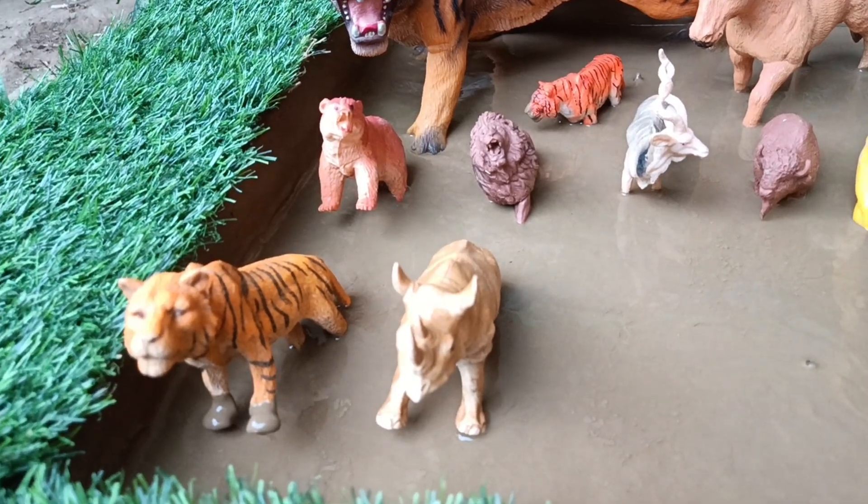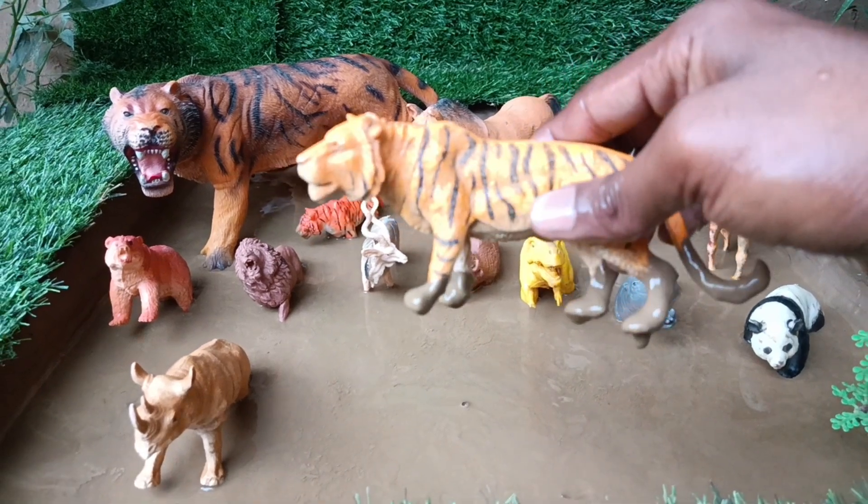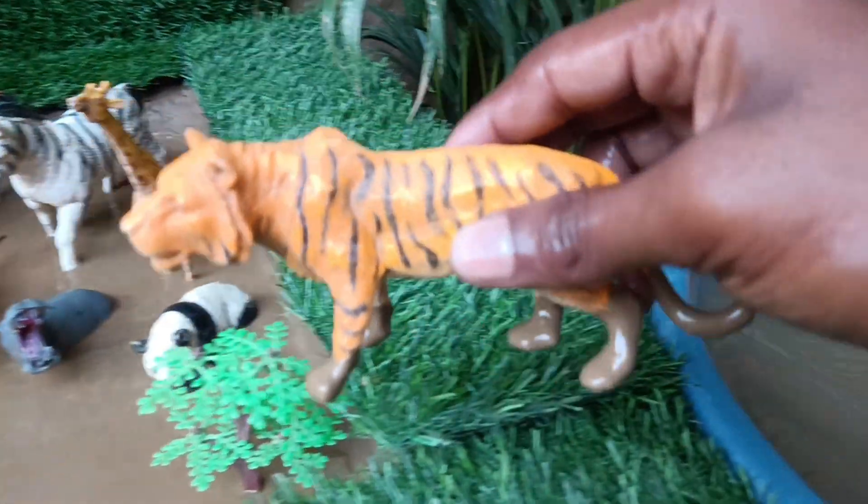Now we have the next wild animal — the tiger. Let's also clean this up. Tigers are big cats known for their orange fur with black stripe pairs.